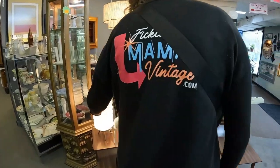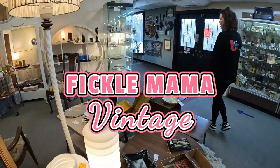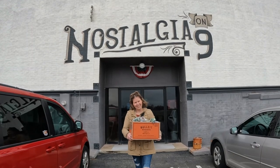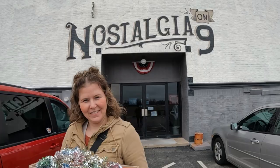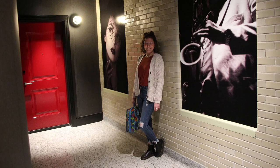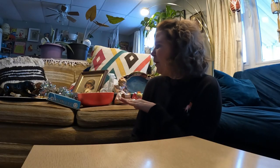Hey guys, Heather here, and I am just back from a birthday weekend thrifting a couple of days. I'm turning 40 tomorrow — it'll probably be a little while before you see this. The mister planned a whole weekend out. We have a lot of basketball for the kids, but we were also able to fit in a lot of thrifting, so I wanted to show you. We shopped all day Friday and then Sunday on the way home.